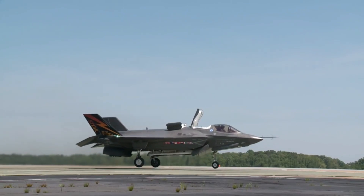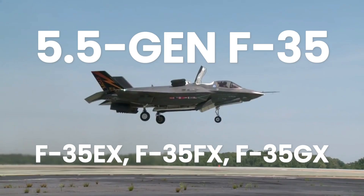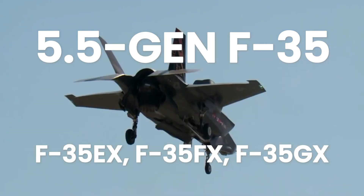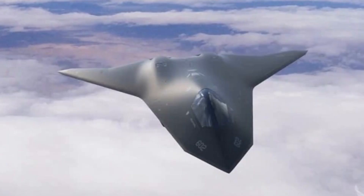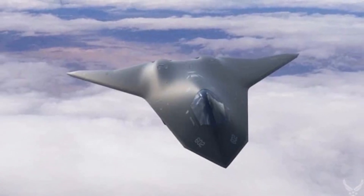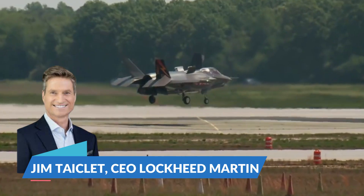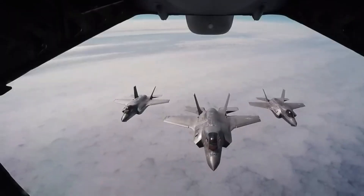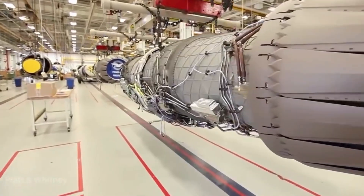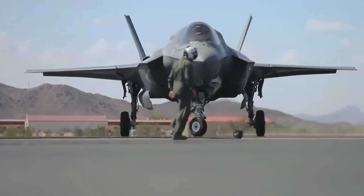Lockheed's bold plan to build 5.5-generation F-35EX, F-35FX, and F-35GX incorporating sixth-generation technology. After losing the next-generation air dominance contract to Boeing, Lockheed Martin CEO Jim Teichlet confirmed plans to radically enhance its proven F-35 platform with sixth-generation technologies, and offered some ideas about how the fifth-generation fighter could be transformed.